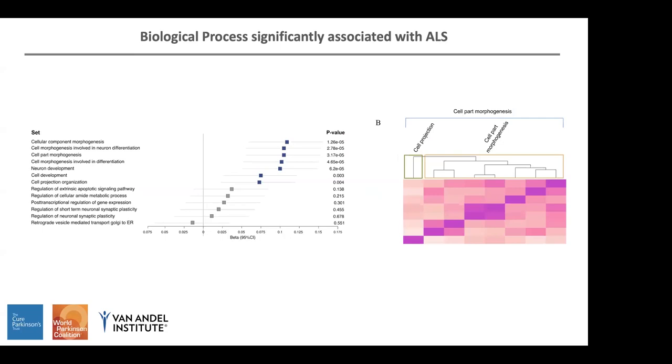What we found with this analysis was that even though I analyzed more than 7,000 pathways, only a few were significantly associated with the disease. We found gene ontology terms associated with the disease in three categories. In the biological process category, we found processes related with neuron and cellular morphogenesis, projection, and development. Because gene ontology terms are very redundant, we used semantic similarity to cluster together gene ontology terms that are similar between them. By doing this, we found all of them can be defined as cell part morphogenesis.